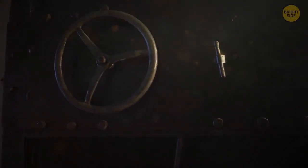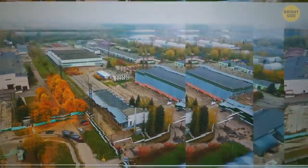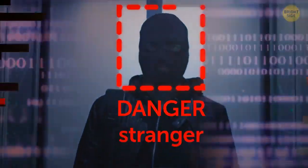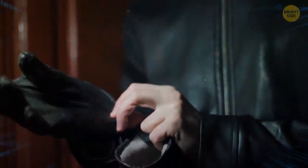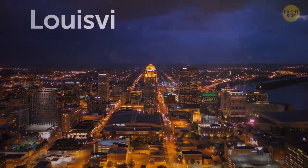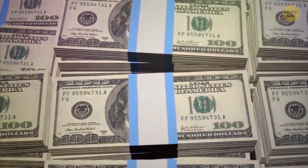This huge electronic safe filled with concrete is almost impossible to crack. It's located in super modern and protective storage. The area around is filled with motion sensors. No one will go unnoticed because a lot of cameras record everything. Even if someone dares to go there, they will meet well-trained guards. The vault is located in Louisville, Kentucky. There's something worth billions of dollars inside the safe.